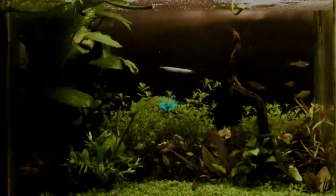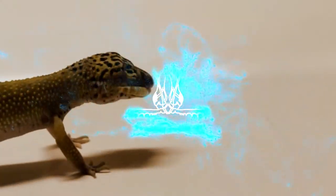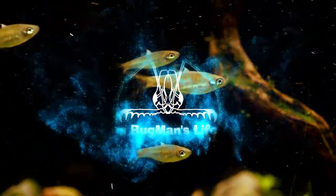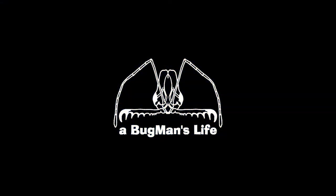Hello there explorers and welcome to A Bug Man's Life. It's good to see you guys. Today we're in my local park for a short expedition, so let's go see what we can find.